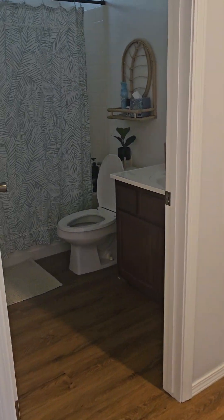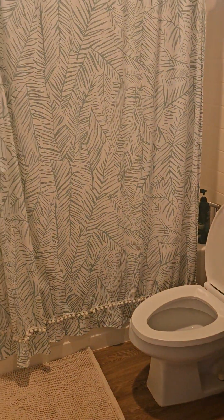Hall bath back down here at the end — bathtub and shower.